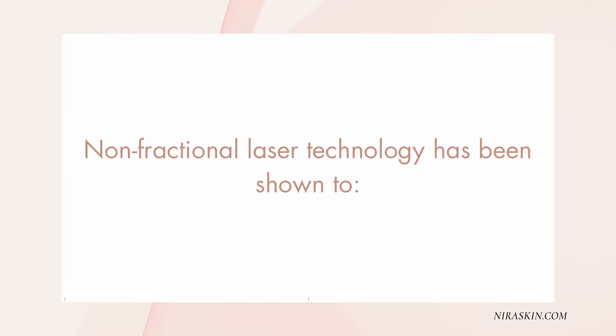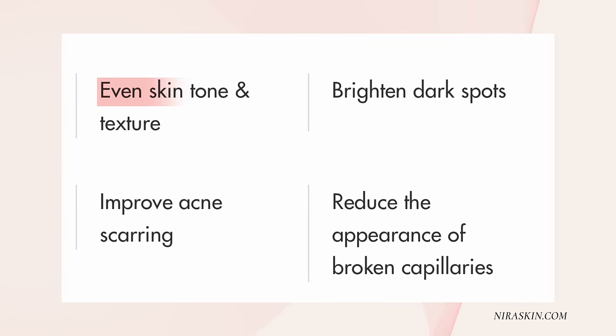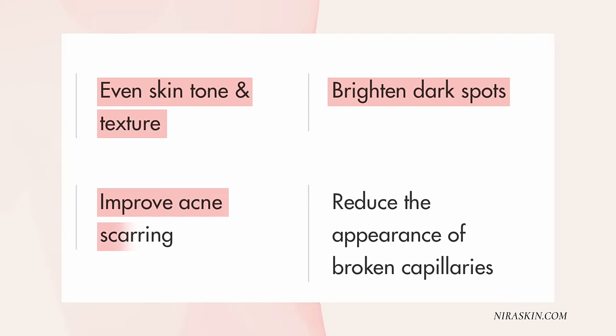The non-fractional laser technology has also been shown to build collagen, reduce fine lines and wrinkles, tighten skin, lift hooded eyes, even skin tone and texture, brighten dark spots, improve acne scarring, and reduce the appearance of broken capillaries.